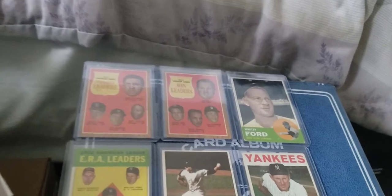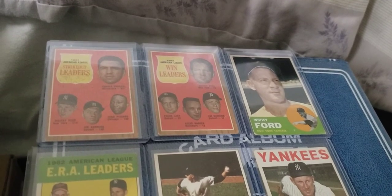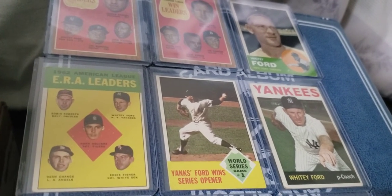Next we have his strikeout leaders card and the win leaders card on those floating heads, which I like. He also has a few '63s — his base card, and an ERA leaders card from 1962.